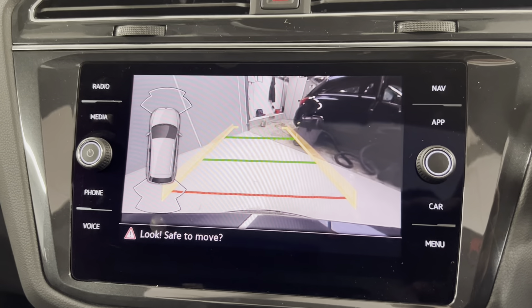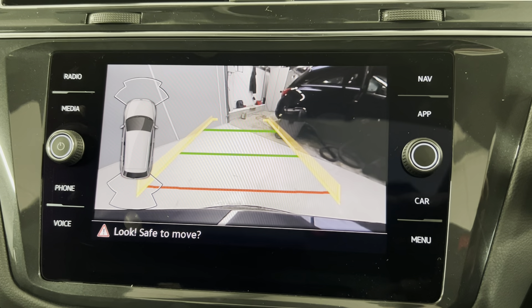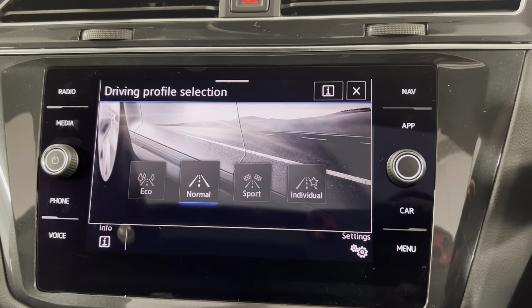You can also access your reversing camera on the screen along with your park pilots, giving you a great all-round visual when you are parking. You can also access your different driving modes — you've got eco, normal, sport and individual.